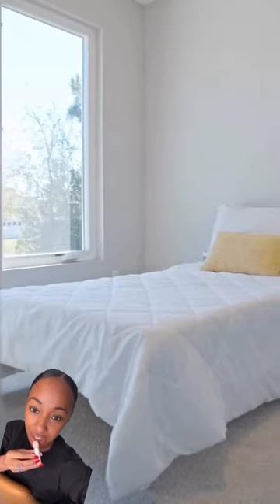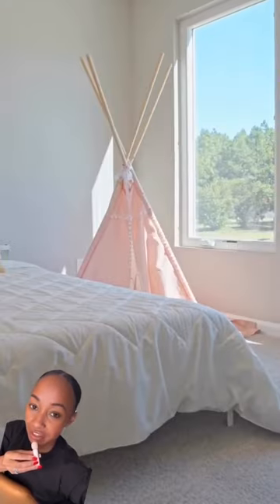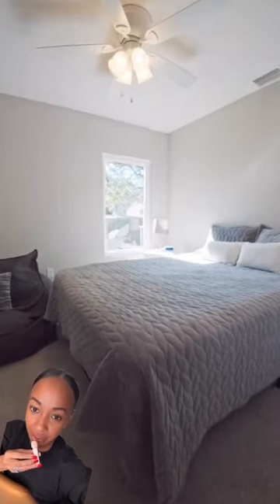All kitchen appliances are included. There are two bedrooms in the front of the home, and then this is the third one.